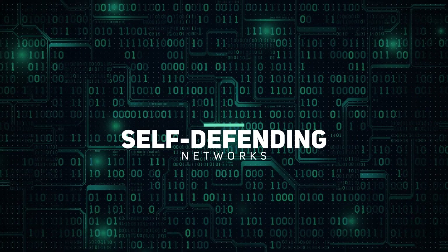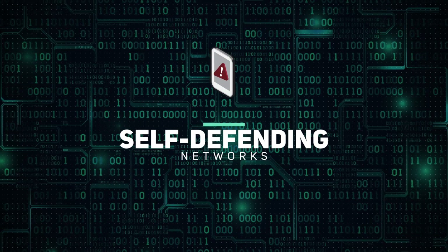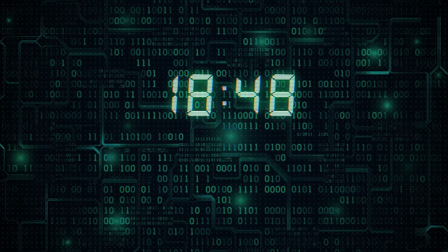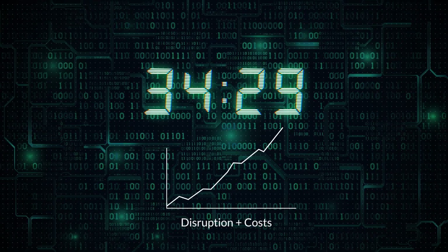Self-defending networks react immediately to any detected threat or data breach. Otherwise, a breach can go minutes, hours, or even days before being detected, causing disruption and cost to spiral.